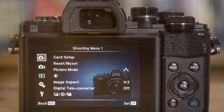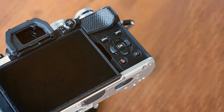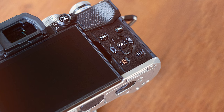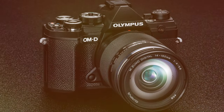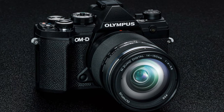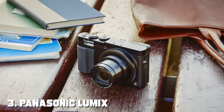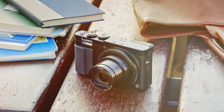One standout feature is the five-axis image stabilization, which compensates for camera shake, allowing you to shoot in low-light conditions with confidence. The high-speed autofocus system ensures that you never miss a moment, capturing fast-paced action with precision and clarity. With 4K video capabilities, the EM10 Mark IIs is a versatile tool for videographers as well. The tilting touch screen makes it easy to frame shots from any angle.